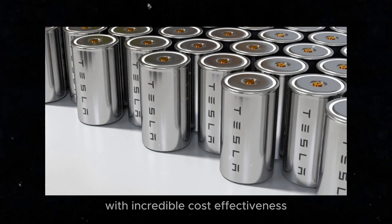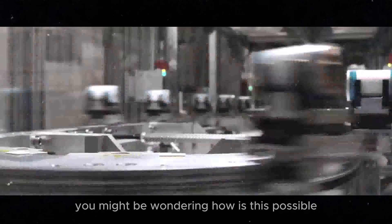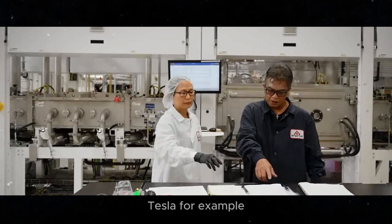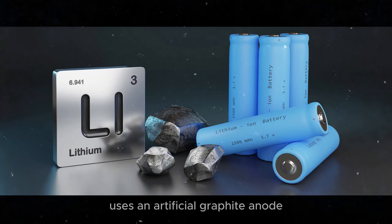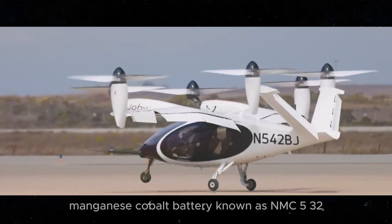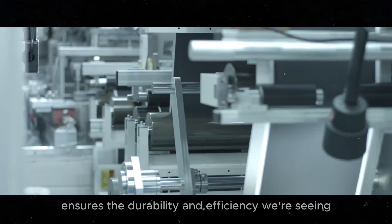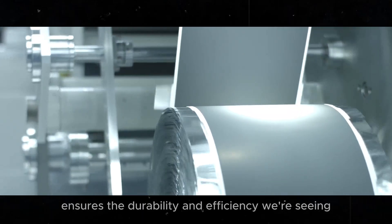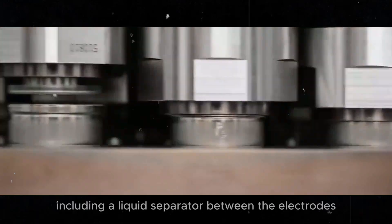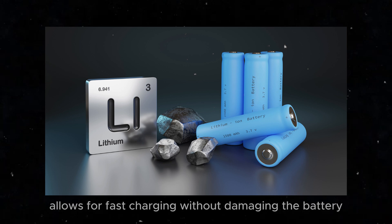We're talking about longevity with incredible cost-effectiveness. You might be wondering, how is this possible? The answer lies in technological advances. Tesla, for example, uses an artificial graphite anode combined with a nickel-manganese cobalt battery, known as NMC532. This perfect marriage of materials ensures the durability and efficiency we're seeing. The use of special additives, including a liquid separator between the electrodes, allows for fast charging without damaging the battery.